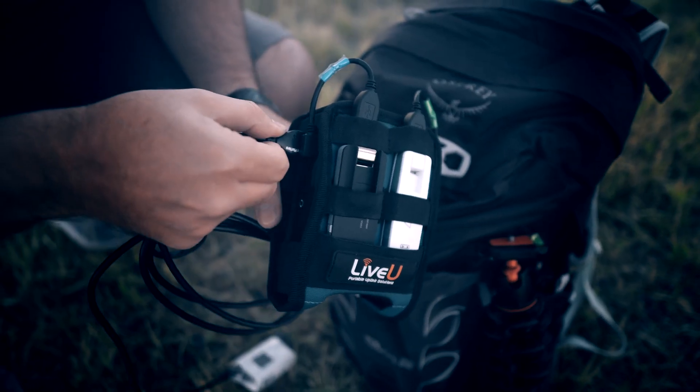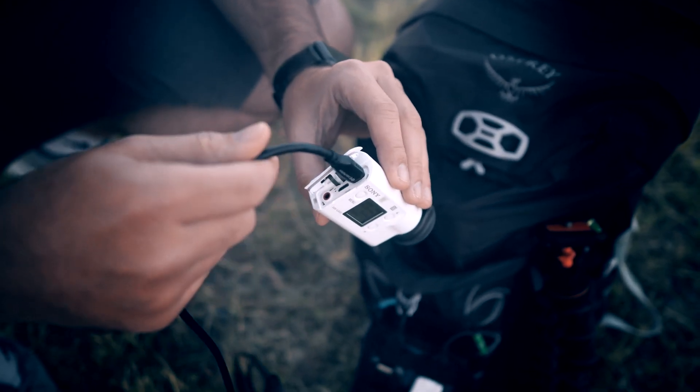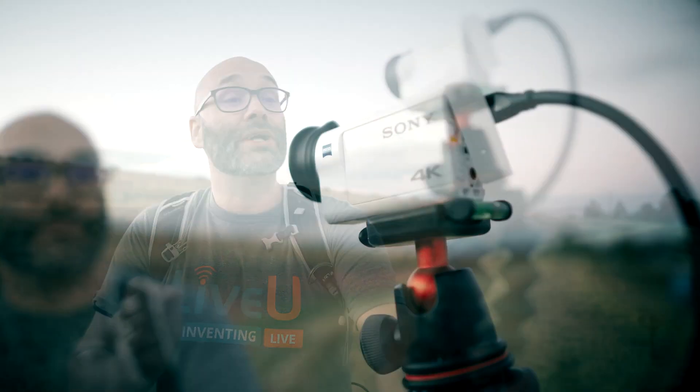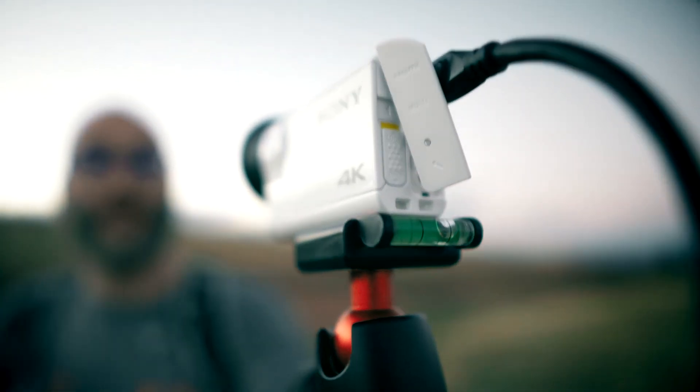If the bandwidth is lowered and the picture starts to pixelate, the Solo will maintain the stream and then ramp back up as the bandwidth gets more reliable. As long as your audience can still hear you, they're more likely to stick around. The LiveU Solo also allows you to plug in an HDMI into their devices so you can connect any camera to it that has an HDMI out, so that you can get high quality streams because of the bandwidth and because you can use a better camera and microphone.